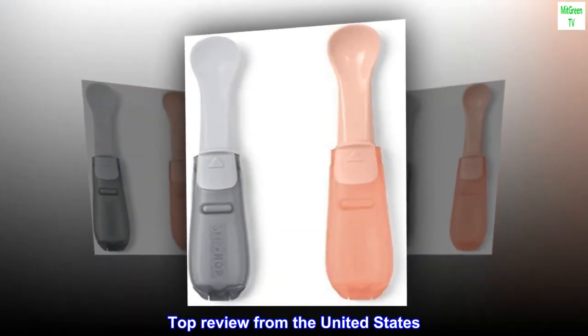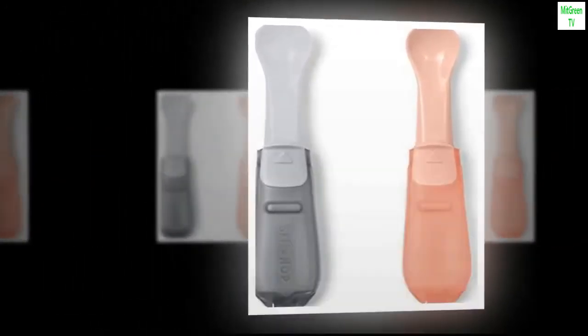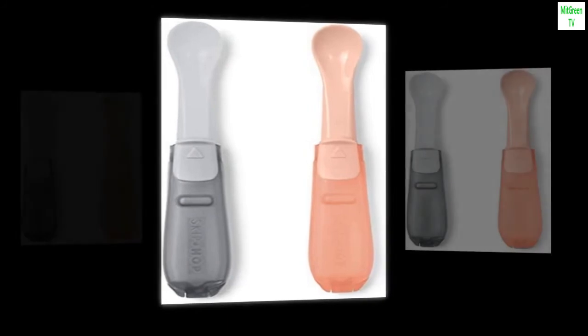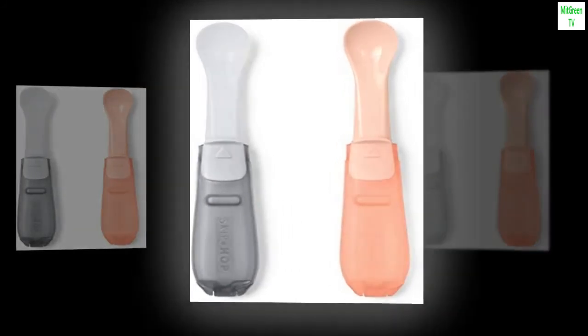Top review from the United States: Awesome product. Great travel baby spoons. No complaints, exactly as pictured. Would buy again and highly recommended.